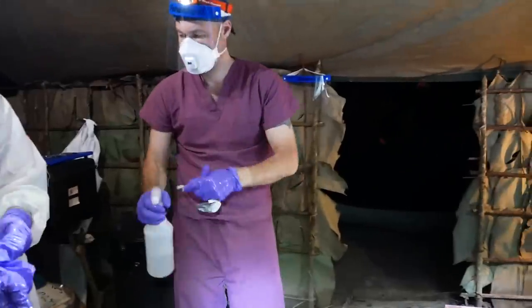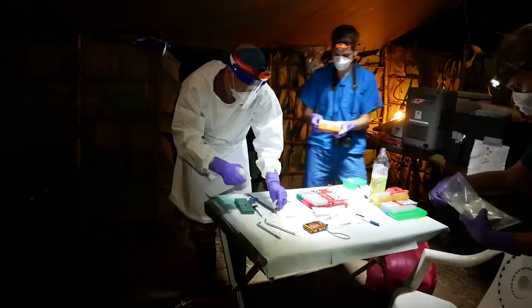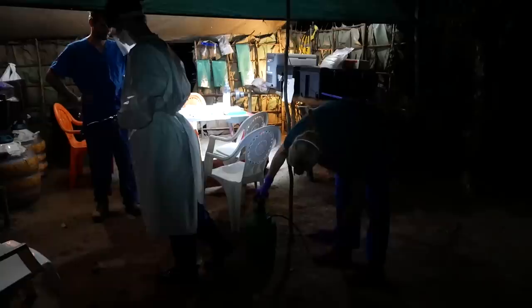Two hours after midnight, the scientists begin their day, starting with full containment gear. Even though they're in a totally different environment than they're used to — a hot, muggy-buggy night in a jungle tent, not a high-level containment facility in Montana — the dangers are the same.